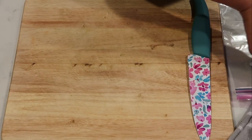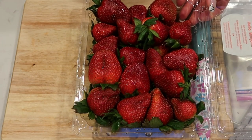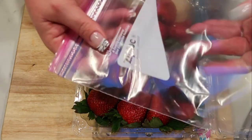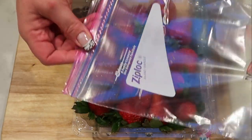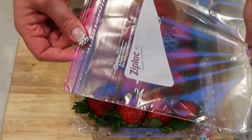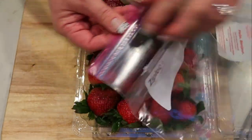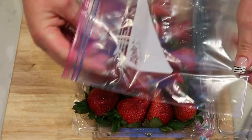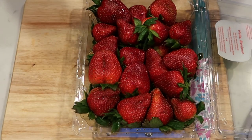The first thing we need to do is prep our strawberries. I have my organic strawberries here — we're going to go ahead and chop these up. I'm going to place them in a Ziploc bag because we need to mush these up before they get added to our oatmeal. I'll put the strawberry pieces in and then smash them up in the bag.